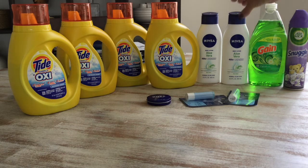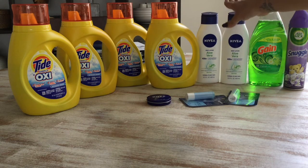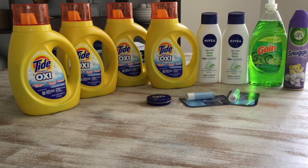On the Nivea lotion — this is a new one I haven't seen before, the Aloe Vera — I picked this up at $3.50 each, so it came out to seven dollars. I had a four dollars off of two coupon from the 23 Smart Source insert, and the Dollar General app should still have the four dollars off two if you haven't used it.